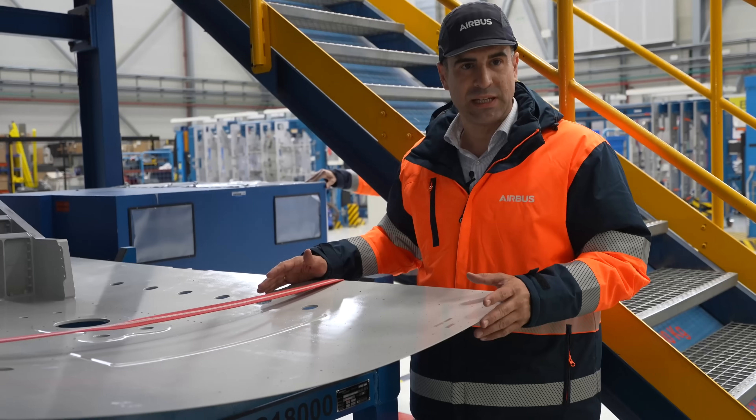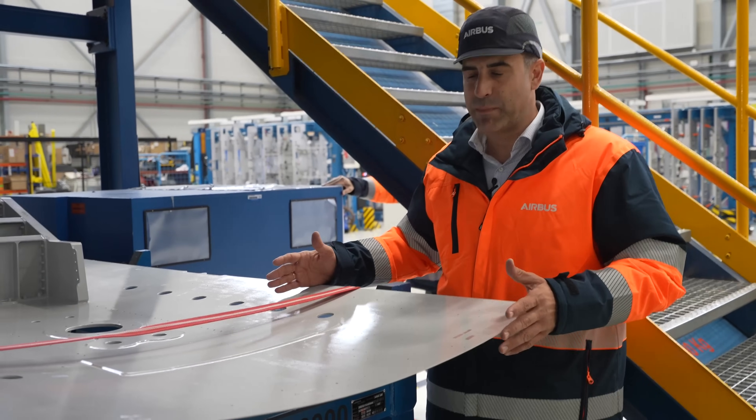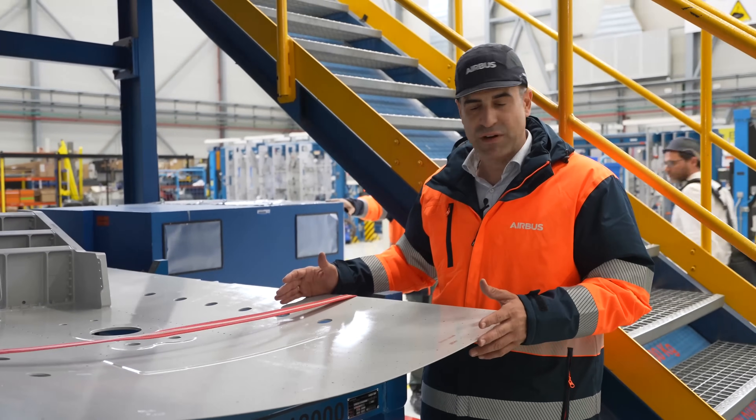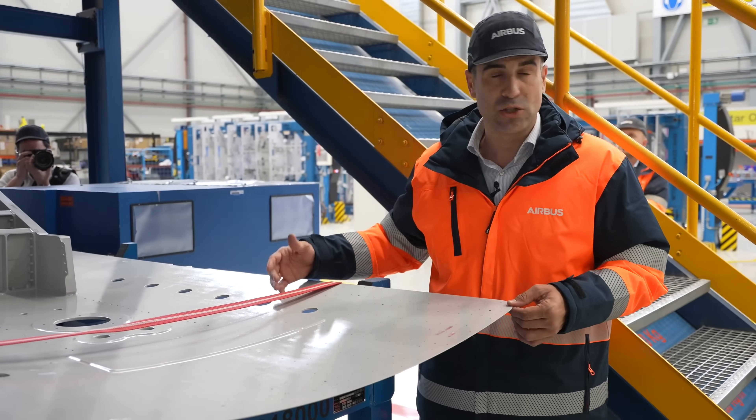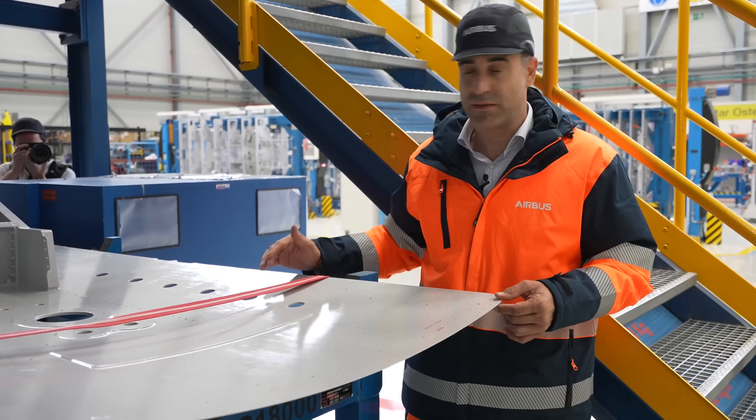This part — what we call the Brutus, or the main part — is manufactured outside our facilities, and when it arrives here we perform all the drilling to prepare the fixing for the aircraft.